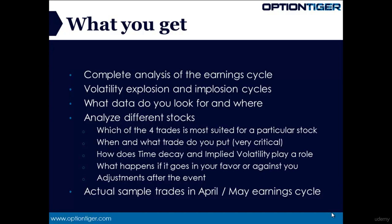Next, when do you put each type of trade? This timing is actually very important because, as we know, time decay and implied volatility work together. This is determined by a good understanding of how time decay and implied volatility interplay with each other right before the earnings period, and we'll be covering these aspects in detail as well.